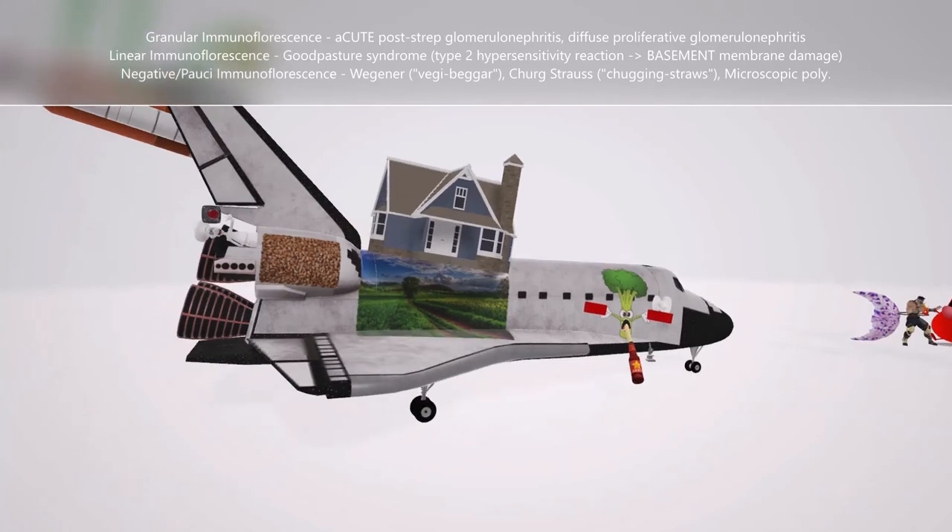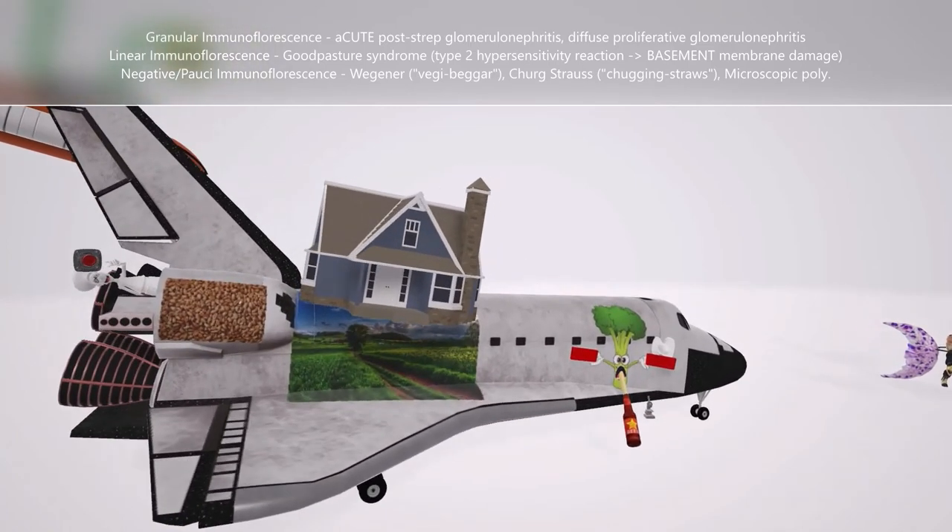That's why we have this post-officer guy sticking his head out of the grains — the cute post-officer for acute post-streptococcal glomerulonephritis. He's pushing the diffusion button for diffuse proliferative glomerulonephritis. So again, if we see a granular immunofluorescence, it's probably associated with acute post-streptococcal glomerulonephritis or diffuse proliferative glomerulonephritis.